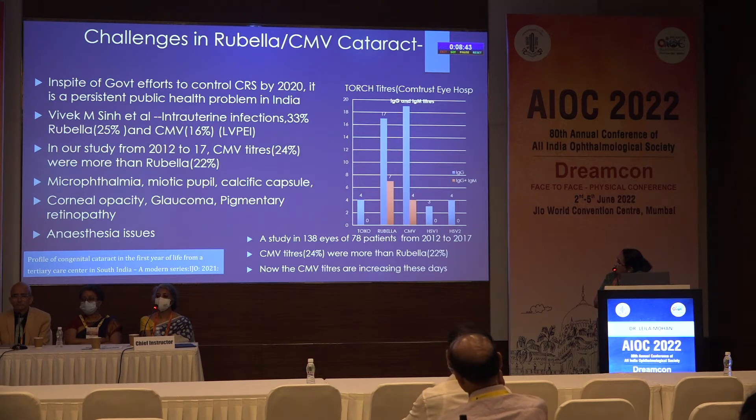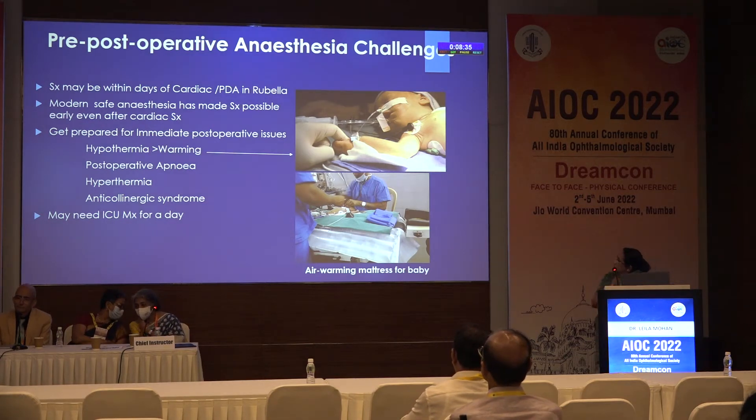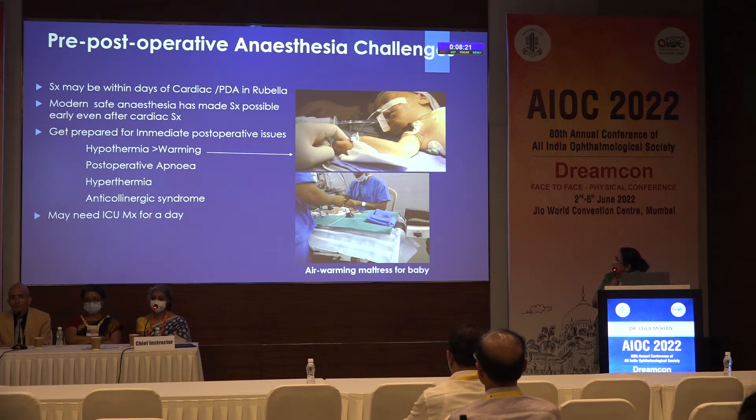The associated microphthalmia, corneal and glaucoma issues, and anesthesia are a very big issue. Surgery may have to be done within a day or two after cardiac surgery. Modern safe anesthesia has made surgery possible, but we have to keep in mind hypothermia, hyperthermia — all these problems can occur and may need ICU management.